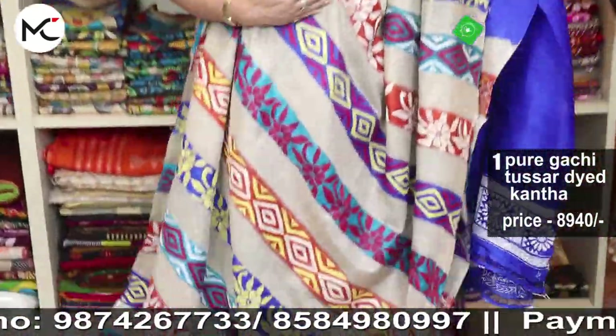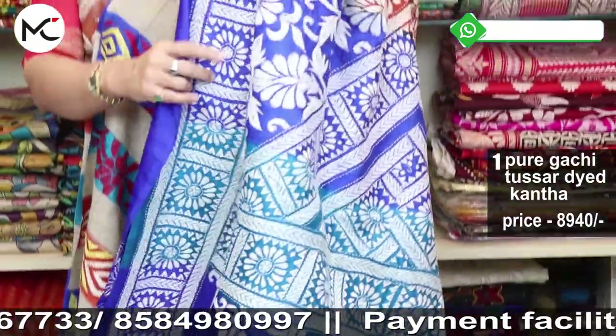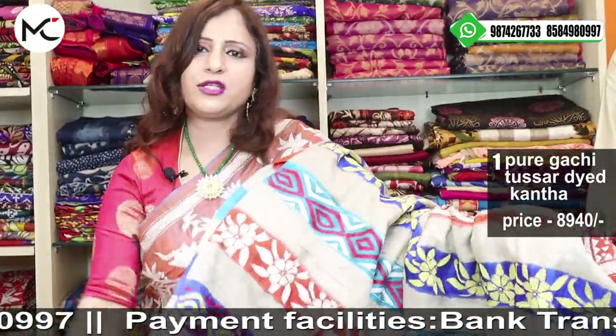So here we start with the first saree of our episode today — it's a beautiful gachi by gachi tasar. Extremely beautiful.